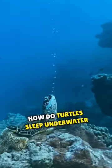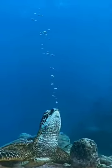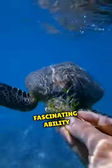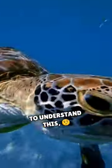How do turtles sleep underwater? You might wonder how it manages to sleep underwater without needing to breathe. Well, turtles have a fascinating ability — they can hold their breath for several hours. To understand this, let's take a closer look at their clever adaptation.